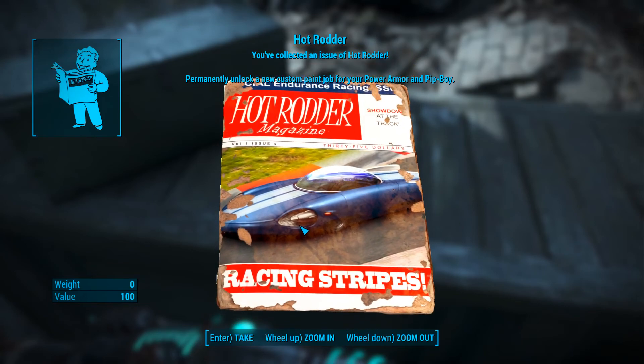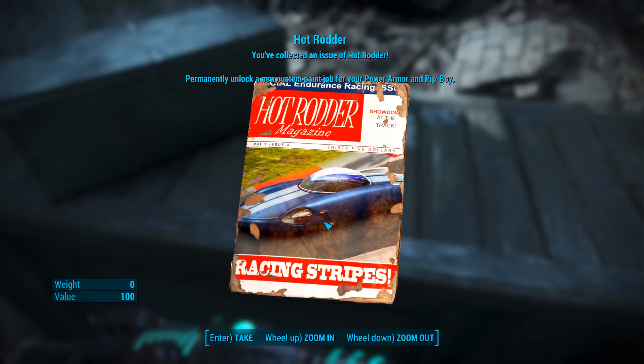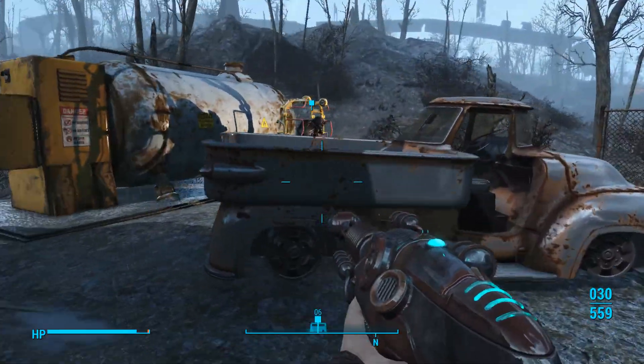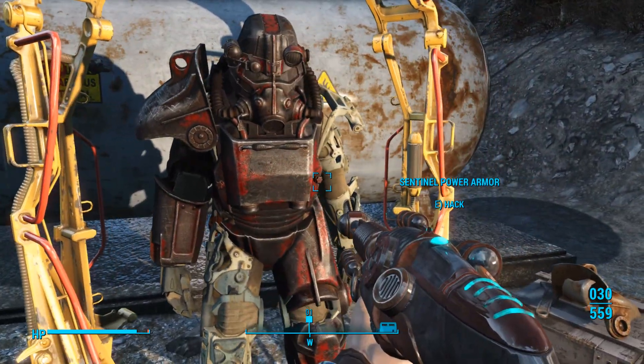Hot Rodder - permanently unlock a new custom paint job for your power armor and Pip-Boy. I think this might actually be tied to this Creation Club content, because I know we've been here before. Oh, there's something out here. The Sentinel power armor! It's a little bit borked.